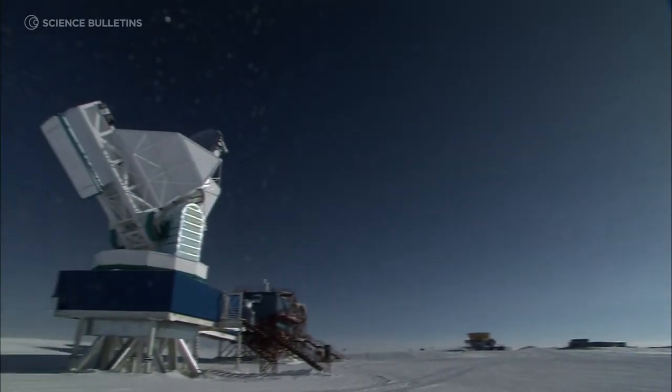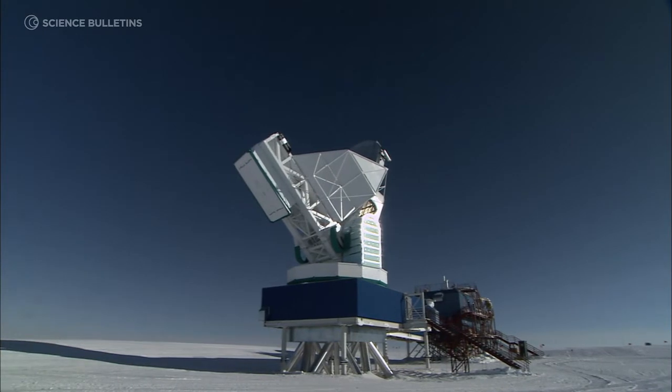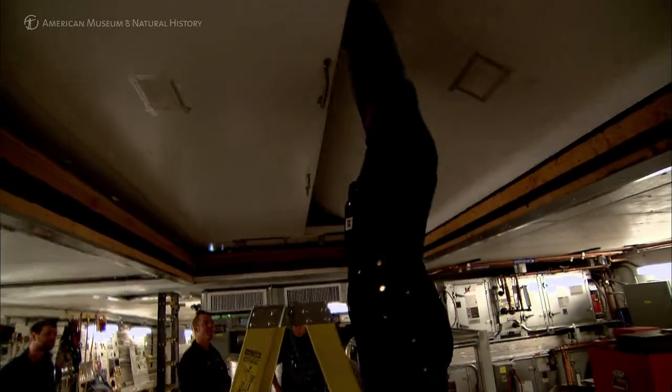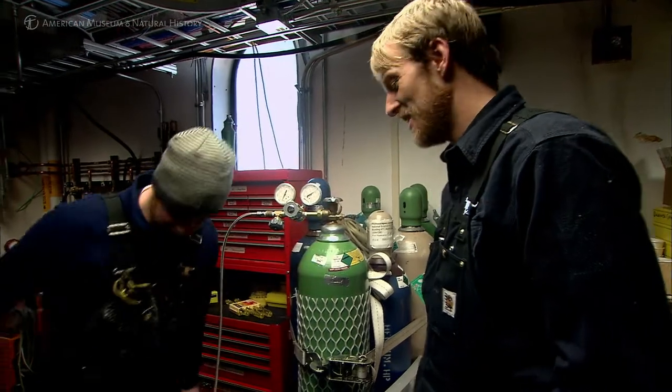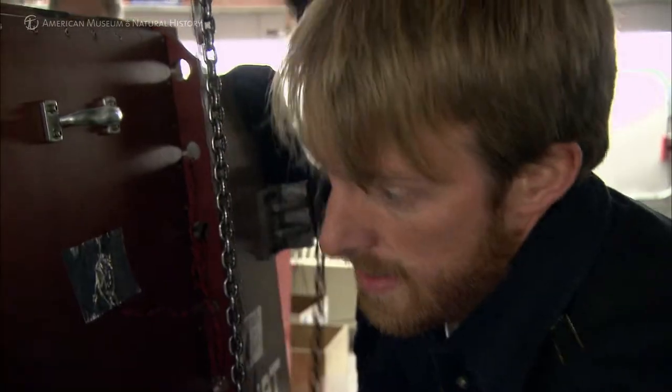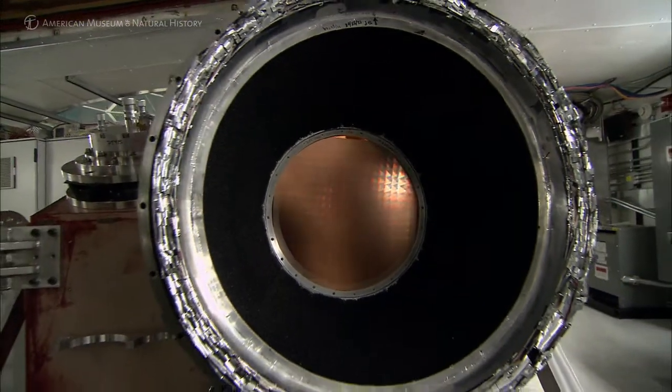One of the great things about experimental physics is that you don't just get to learn physics. I've spent a lot of time greasing the telescope, working with vacuum systems, and wandering around outside in the middle of winter in the Antarctic. It really takes you across the field of engineering and physics and math, and gives you an incredibly broad perspective on science as a whole.